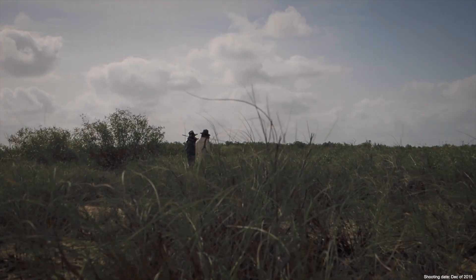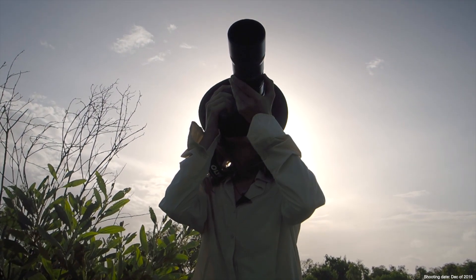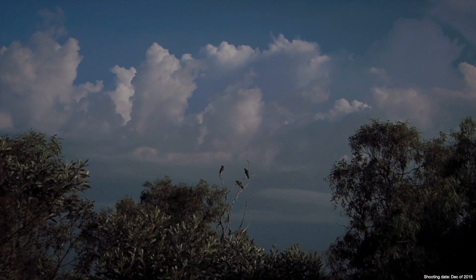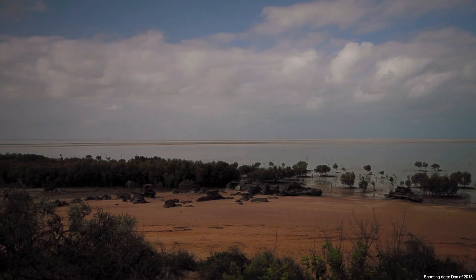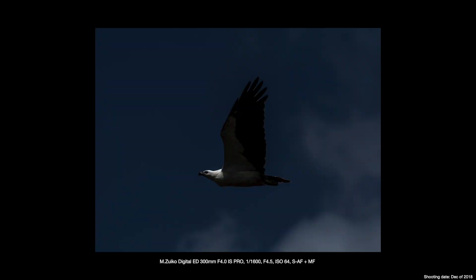We would often spend hours trekking through the bush to find the birds and wildlife we were after. So it was imperative for me to have a system that I can travel with that's light, versatile and can shoot stills and video. Thanks to the ergonomics of the camera, I was able to switch between portrait and landscape orientations really quickly.